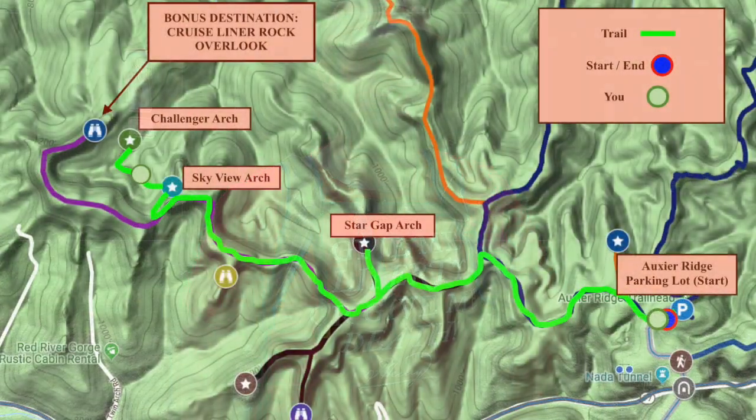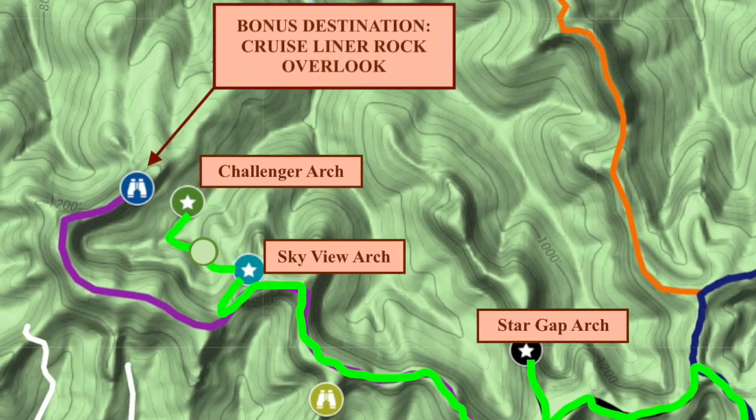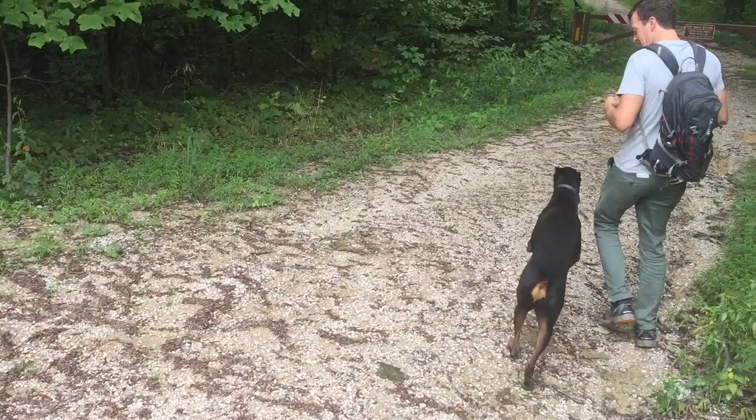Today we're going to take you guys to two really cool hidden arches. The first one is Skyview — it is definitely in my top three arches here in the Gorge. The next one is a very high ridge arch called Challenge Arch. We're going to hit the trail.